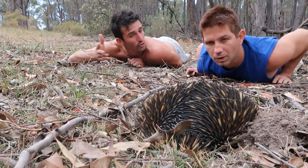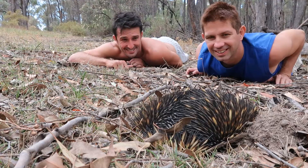They also call it the Australian anteater. He looks like an anteater. He definitely eats ants - normally eating ants and termites, that's their favourite diet.